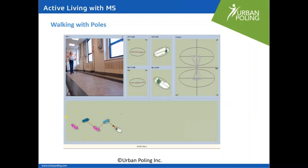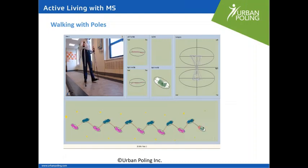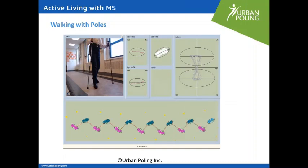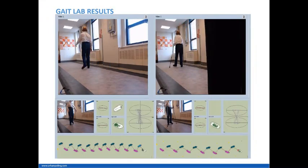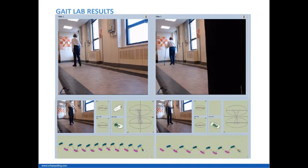As an occupational therapist, fall prevention is really important to us. One reason people fall is because they tend to walk quite flat-footed, and their feet tend to catch on uneven surfaces, cracks in the sidewalks, or changes in rugs. When we first started testing people with poles, many told us that because they had bilateral support, they tended to lift up their knees and do more of a heel-toe pattern. With the poles, we saw increased gait speed of about 37% and increased stride length of about 62%.